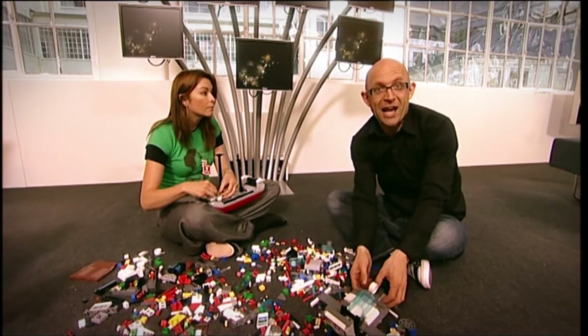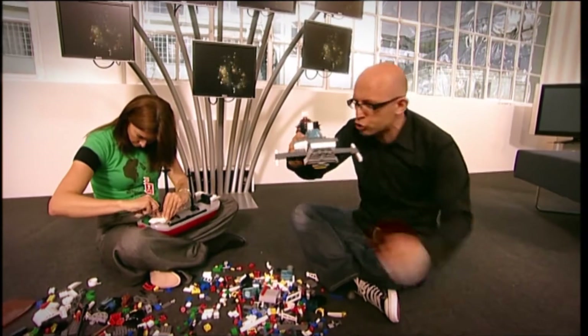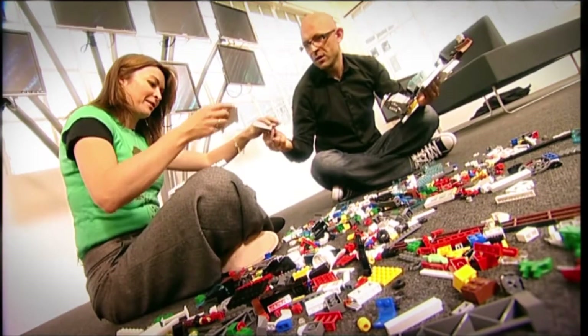There is a toy that I'm pretty sure every single person watching this program right now will at some point in their life have played with. It's really simple but at the same time incredibly complex. I am of course talking about Lego. Lego is without doubt one of the most successful toys ever invented — simple, tough little blocks of plastic that click together and allow almost anyone to build almost anything.